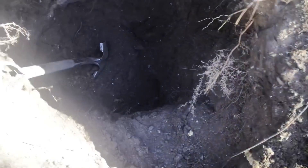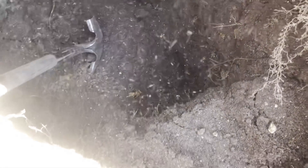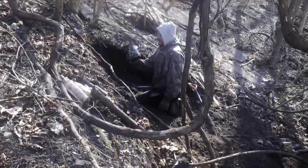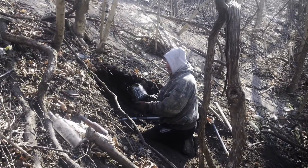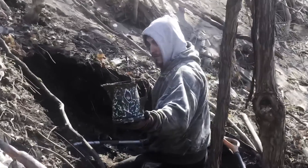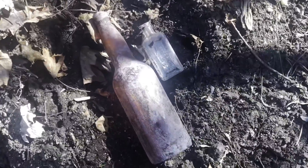I just made it to the bottom here — about four, four and a half feet down. Cory just popped out a nice green granite ware pitcher. Let me zoom in on that. And look what I just popped out of the hole!